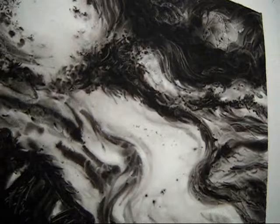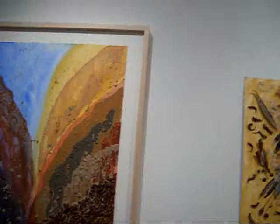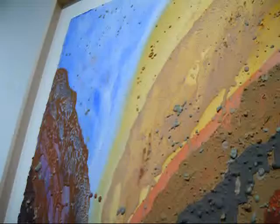Peter paints with earth and natural materials — stone, sand, a lot of dirt — dirt that he has gathered from different parts of the United States and other areas. And he's mixed them with different kinds of acrylic medium mostly and layers them onto his pieces.